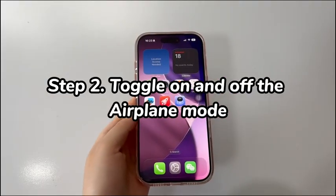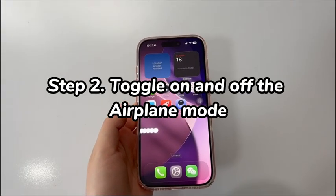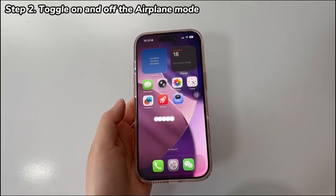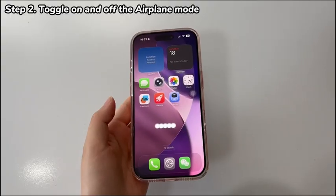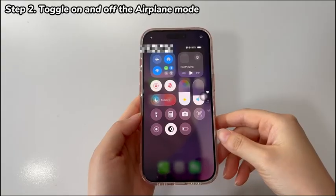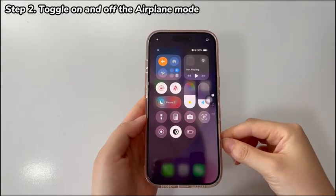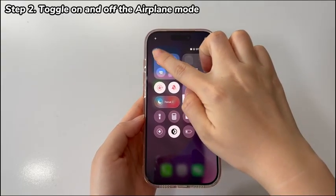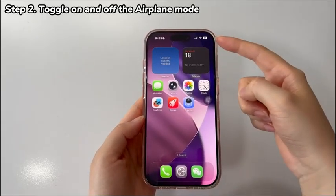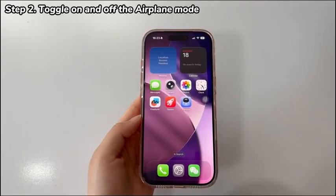Step 2: Toggle airplane mode on and off. Sometimes doing a reboot on the network settings can help fix cellular data not working on iPhone 17. An easy way to do that is to enable airplane mode then disable it. Open the Control Center by sliding your finger downward from the top right corner of the screen. Tap the airplane icon to switch it to orange. Wait at least 30 seconds, then tap the airplane icon again to switch it off. The network connection, including cellular service, is now refreshed. Check if it resolves the mobile data connectivity issue.